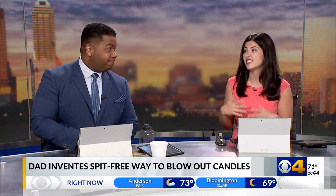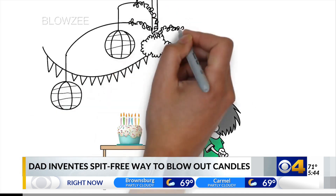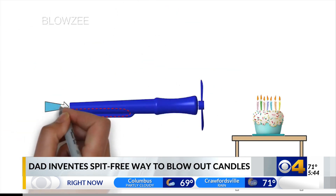A father has come up with a safe way for people to blow out their birthday candles. This comes after a year into the pandemic and fear of having germs spread all over the cake. Check out this birthday cake candle extinguisher.